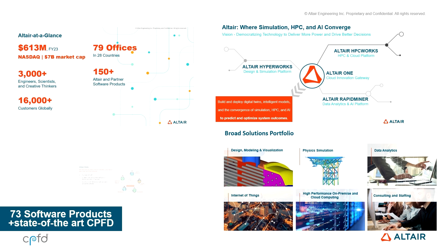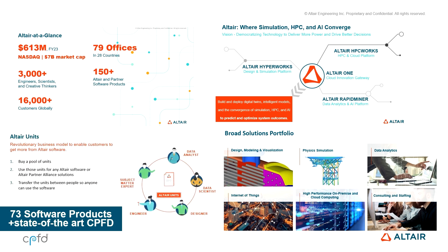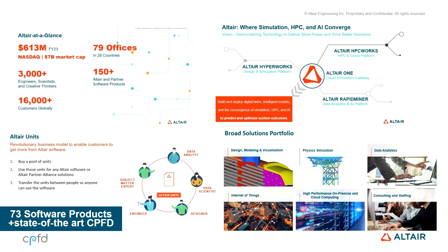So let's go to the value proposition. Altair at a glance is about $7 billion in market cap. We're a big company, 3,000 plus engineers, scientists, and creative thinkers from various domain expertise. We help a lot of customers — we're verticalized in a way, bringing cross-functional learnings from other verticals to different verticals. I work in the energy industry based out of Houston, and I do see a lot of synergies we could create together. We've got about 150 products overall in the Altair ecosystem, including CPFD.